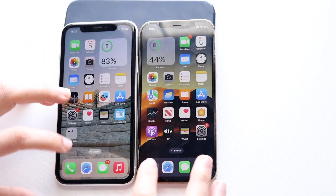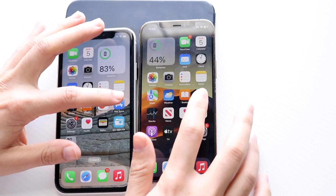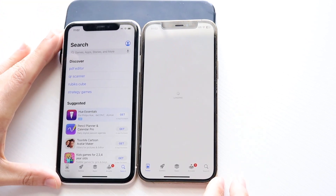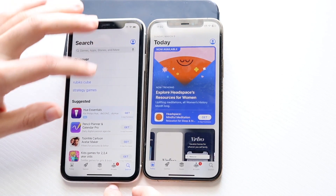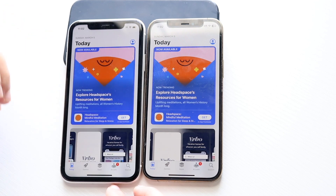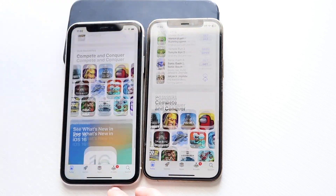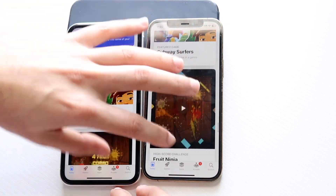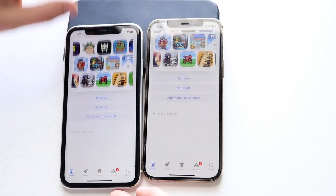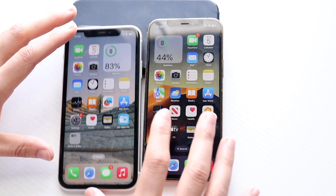We're going to hop on some applications — the iPhone 11 is here, the 12 Pro is here. Starting with Phone calls: about the same thing. Going into the App Store, the 12 Pro was honestly slower there — not sure what was going on. Scrolling through, they're both kind of the same thing, not really a big massive difference. The 12 Pro seems a little bit faster when scrolling through. Both have 60 Hz panels, so not much difference there.